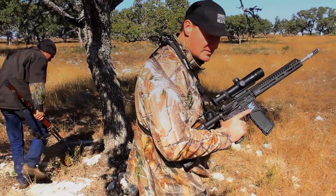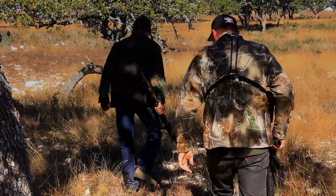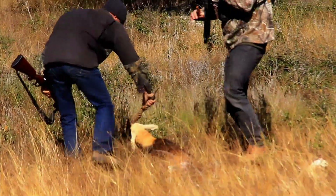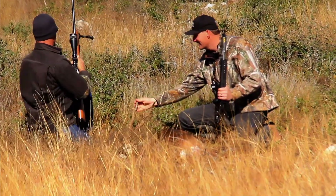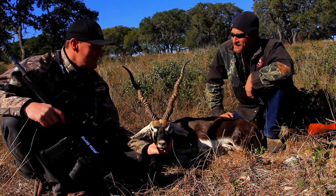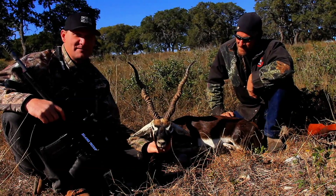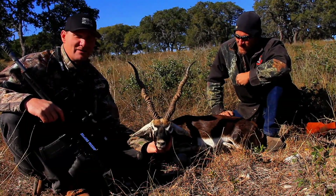The .223 doesn't leave a very big bullet hole and may not have bled great, but there he is. What a beautiful buck. You can tell by the smile on my face that I'm really happy to be sitting out here in Texas in December with a beautiful black buck. It's taken us almost four days to put the crosshairs on one of these monsters — this is a really beautiful representation of the species and one I'm really proud of.